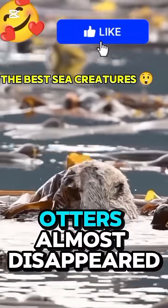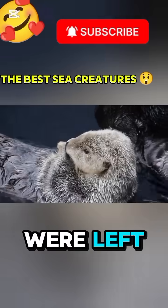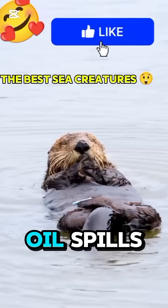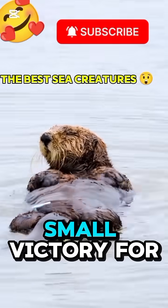Sadly, sea otters almost disappeared long ago. They were hunted for their soft fur, and by the early 1900s only a few thousand were left. Thanks to conservation efforts, their numbers are slowly growing. But they still face threats from oil spills, pollution, and fishing nets. Each rescued otter today is a small victory for the ocean.